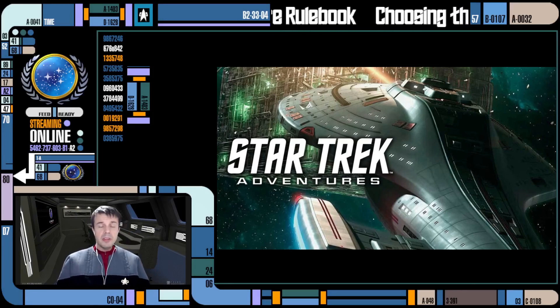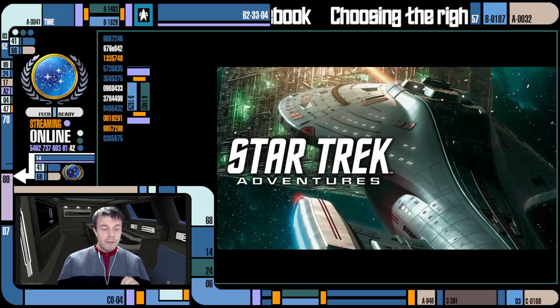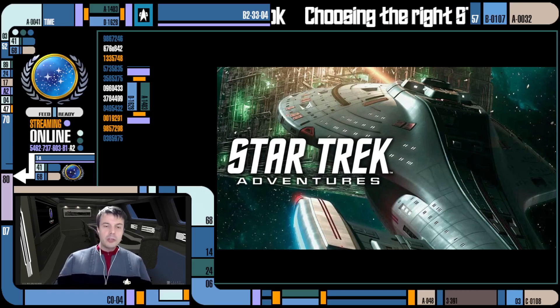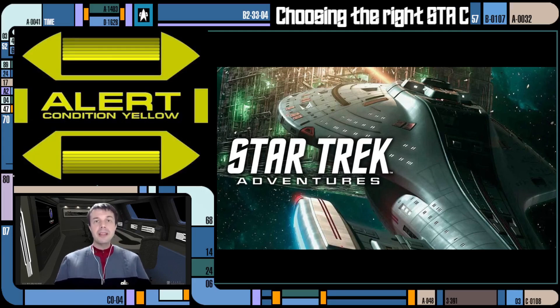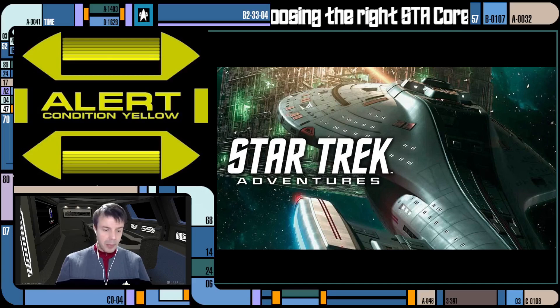The theme of this video, again, is which is the right core rulebook of Star Trek Adventures for you — for all of those who are interested in picking up the game and want to buy it, but don't know which book to get. The first thing I'm going to talk about is technically off-topic, but also extremely on-topic, and this is getting my yellow alert, because this is definitely something you want to keep in mind.